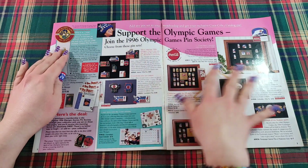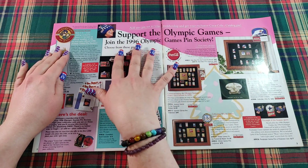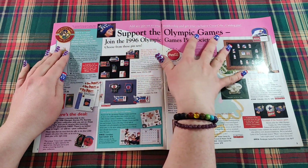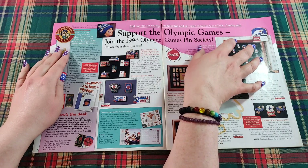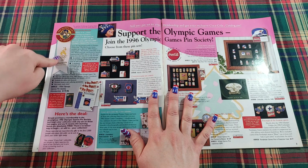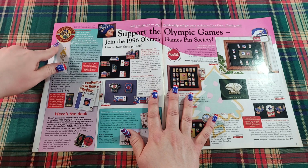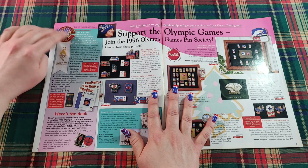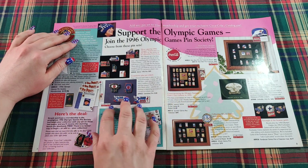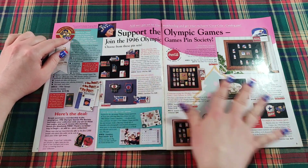On the inside cover we have information about supporting the Olympic Games — join the 1996 Olympic Games Pin Society. Add any pin set to your membership and get your exclusive Coca-Cola catalog pin. It features the 1996 Olympic Games Pin Society emblem that says Atlanta 1996, which is where the games were held and also where the World of Coca-Cola museum is located. They have all these different pin sets that you can choose from.